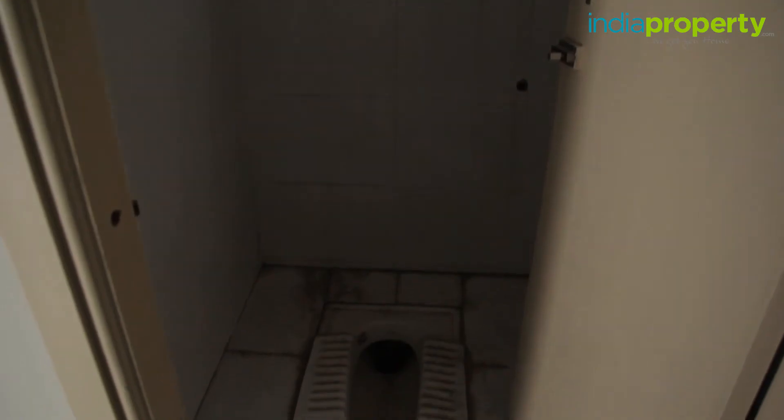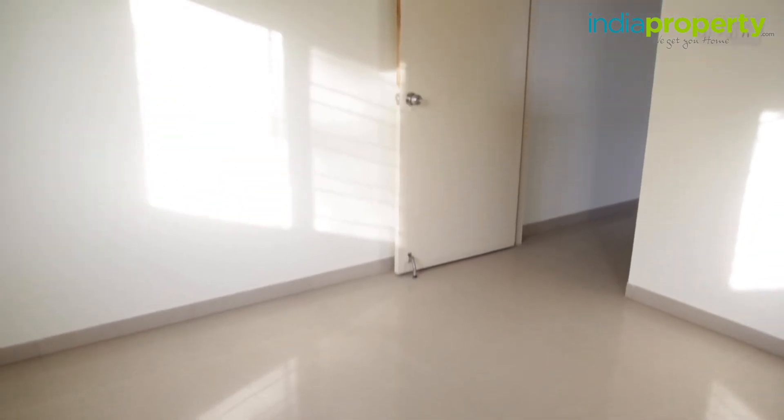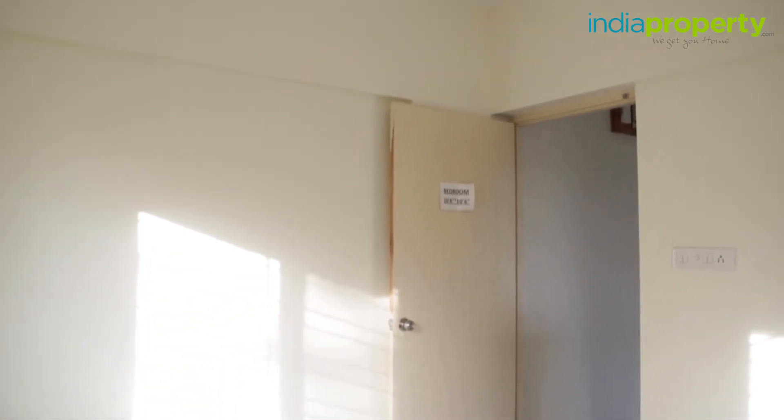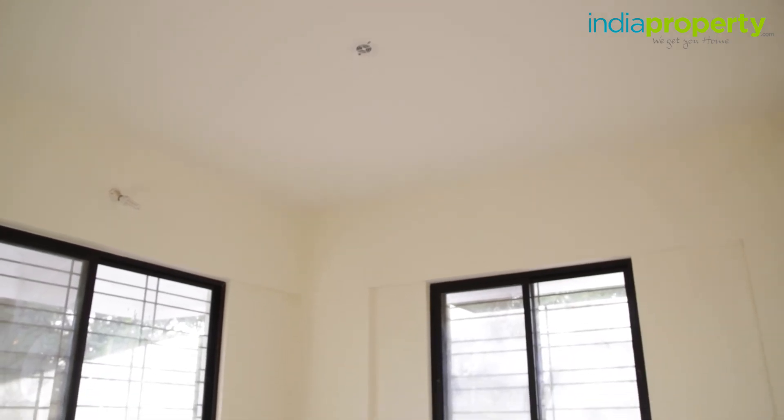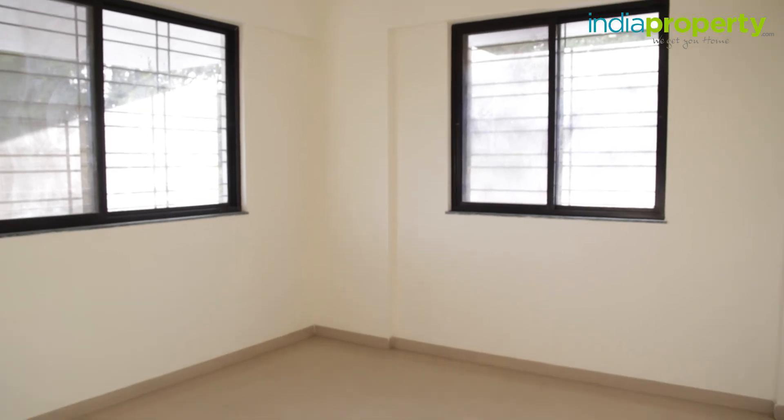Let us now move to the bedroom. The 10 feet 4 inch by 10 feet 6 inch bedroom is actually moderately large, but it might get congested if you try to adjust too much furniture — for example, a bed, a cupboard, and a table, but that's pretty much it. There are 2 large windows on 2 walls which provide fantastic cross ventilation and really good lighting.